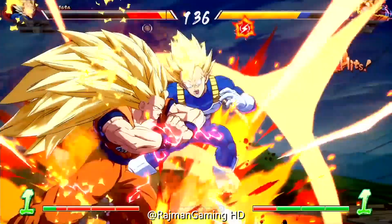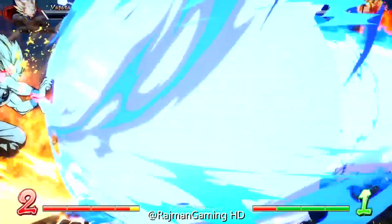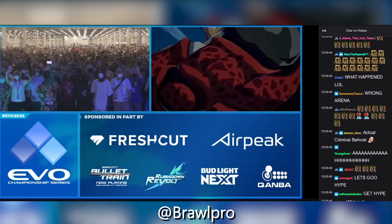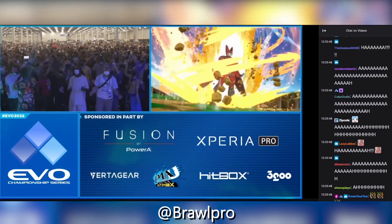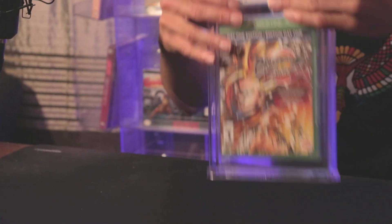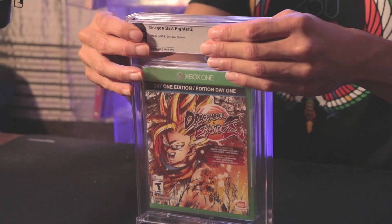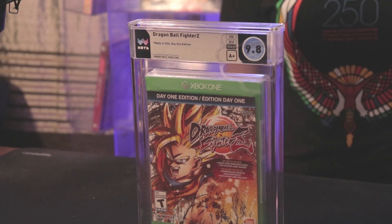Dragon Ball FighterZ is a super memorable fighting game — it might be considered the best Dragon Ball Z fighting game to exist. It's so flashy, it's got the look we're looking for, it looks like the anime. So much hype, EVO hype — it was incredible. Having it as part of the collection is pretty awesome. And another Dragon Ball FighterZ — guessing 9.6A+ or 9.8A+ — came back 9.8A+.